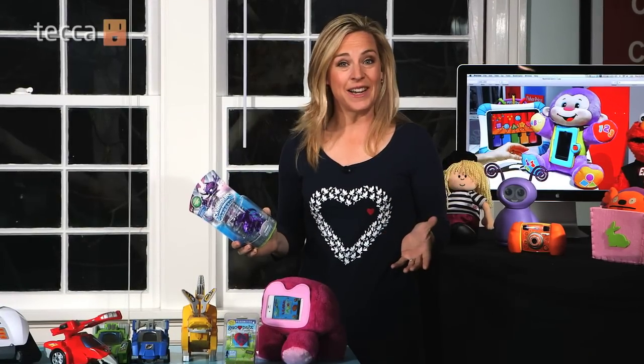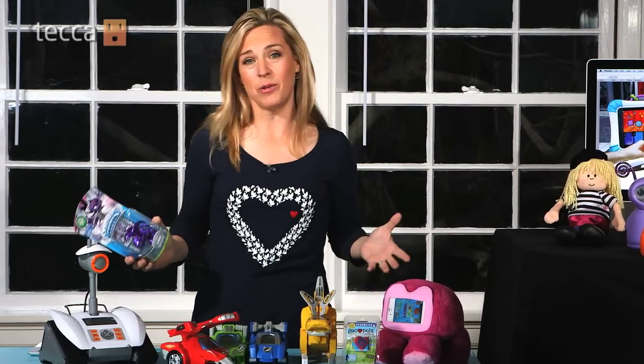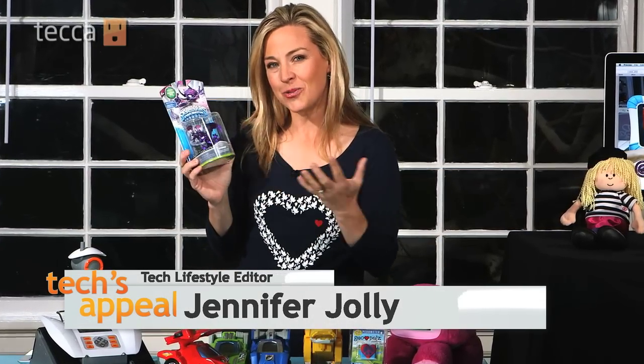Are high-tech toys good for kids? Claims of smart, connected, brain-boosting toys are everywhere. I'm Jennifer Jolly in this week's Tech's Appeal. How much is hype and how much can these really help?